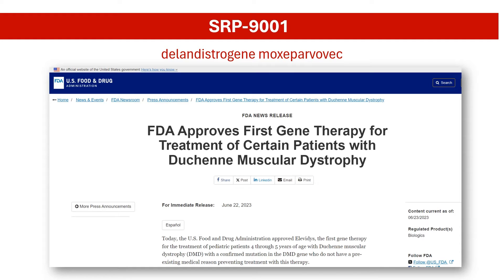SRP-9001, otherwise known as delandistrogene moxaparvovec, is a gene therapy approved by the US FDA in June 2023 for the treatment of ambulatory patients with Duchenne muscular dystrophy with a confirmed mutation in the DMD gene. It is the first approved gene therapy for DMD. SRP-9001 works by addressing the very root cause of the disease — the lack of functional dystrophin protein.